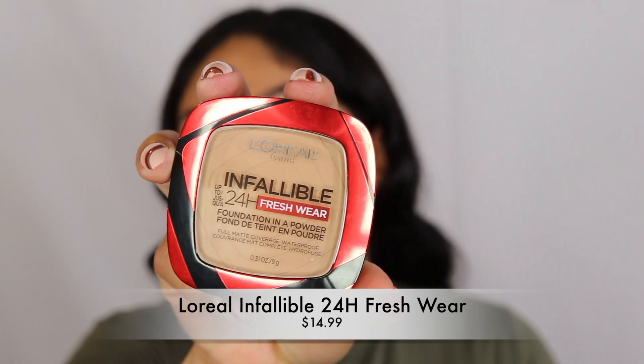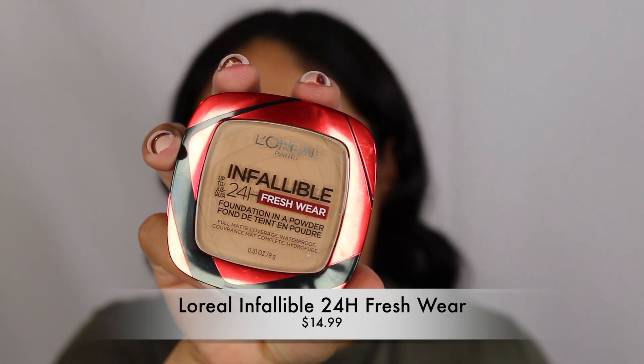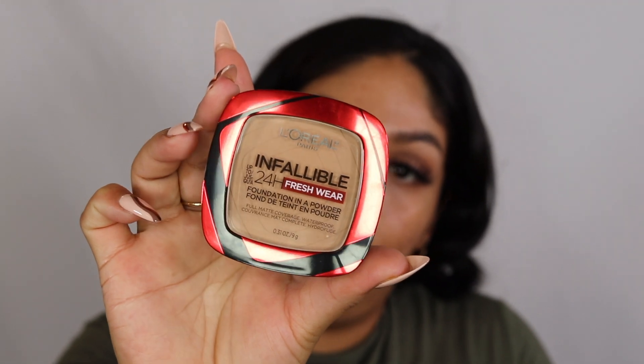Today's review is the L'Oreal 24-Hour Fresh Powder Foundation. It looks like regular packaging so I didn't realize it was new. The shade I picked up is 140 Golden Beige. They also have a liquid foundation which I reviewed about a year and a half ago — I'll link it below. The claims are 24-hour fresh wear, full matte coverage, waterproof, and it does contain iron oxides, so if the shade is too light it should oxidize darker.